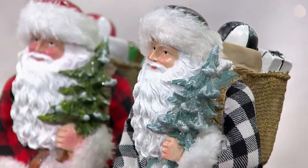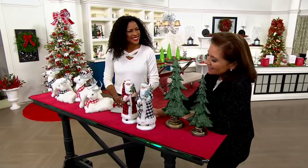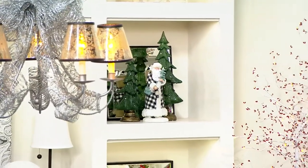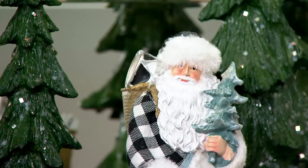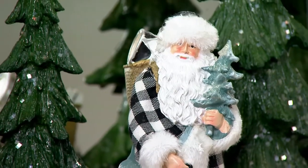He looks good. He has a kindly face, which is really important. His pack is filled — I see a ball, I see a drum, I see wrapped presents with bows. This is just beautifully done. And I think the green glistening trees actually are quite a nice backdrop for the red and black Santa.